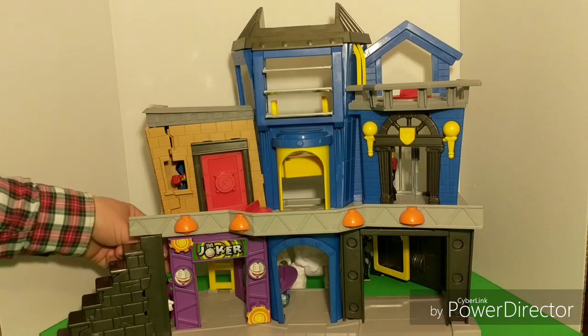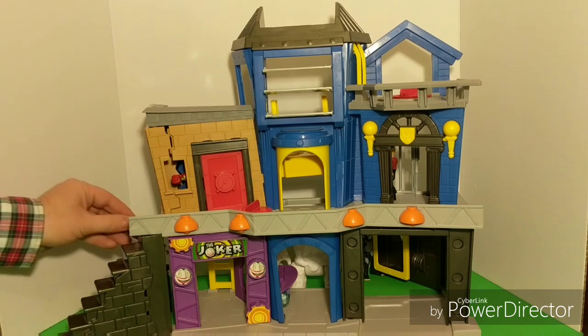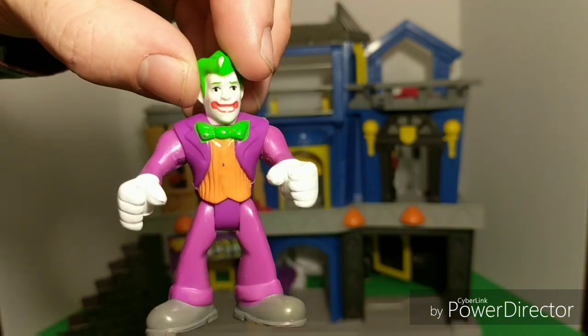Could it be? Is that him? Batman's greatest enemy of all time? Hiding over here behind the stairs? And in between this crack? I think it is. It's the Joker. Did you spot him earlier? Great job if you did.